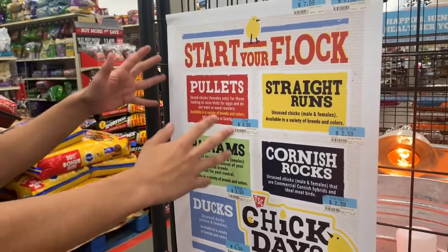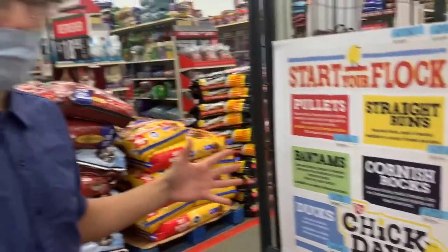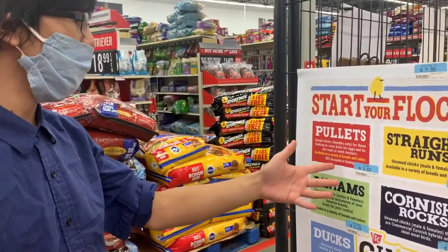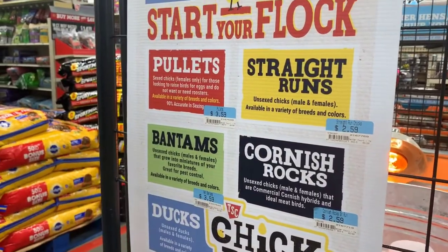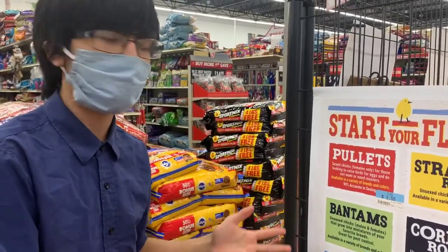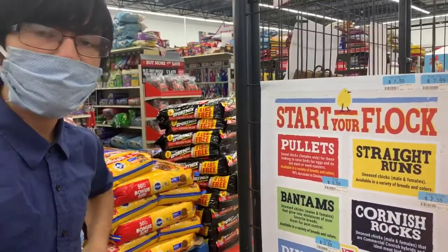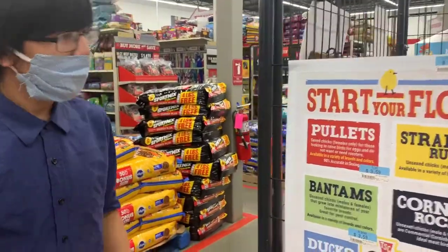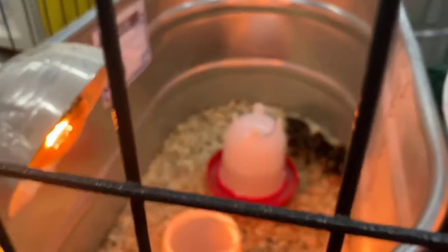Over here they have the prices for ordering the chickens, and as you can see there's a wide variety of chickens for different prices — like pullets for $3.59, but Cornish rocks are for $2.59. Sometimes they won't have the breed that you want, so you're going to have to look online, and they won't have the same prices as they do in the store. So you have to weigh the options. They also have ducks — I thought that was really cool, they have ducks.